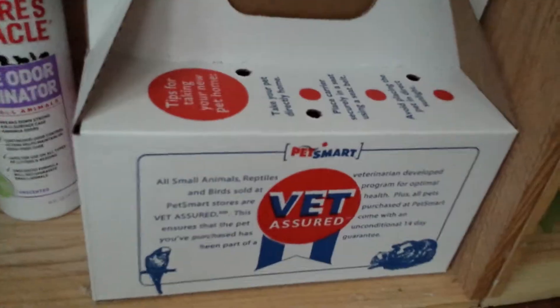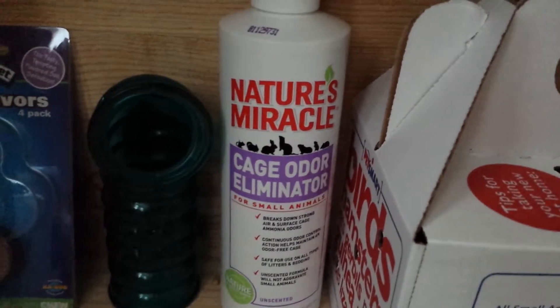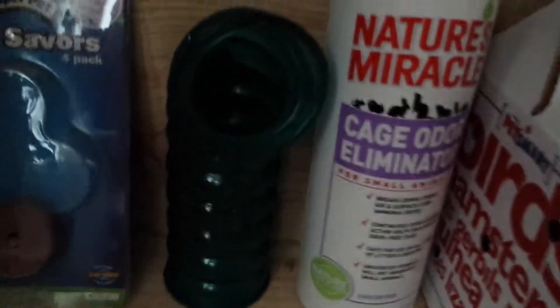Down here, this is the container where I got both Cocoa and Cupcake from. The Nature's Miracle Cage Odor Eliminator. A tube and some salt savers.